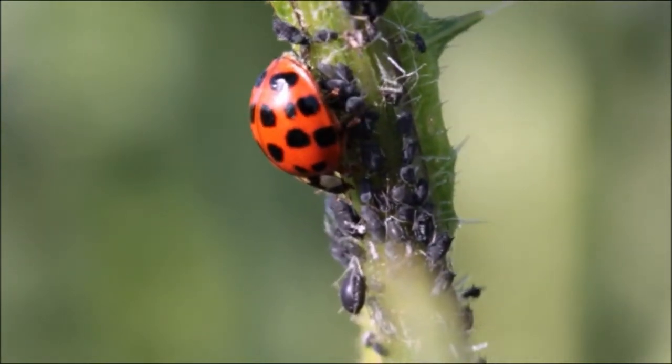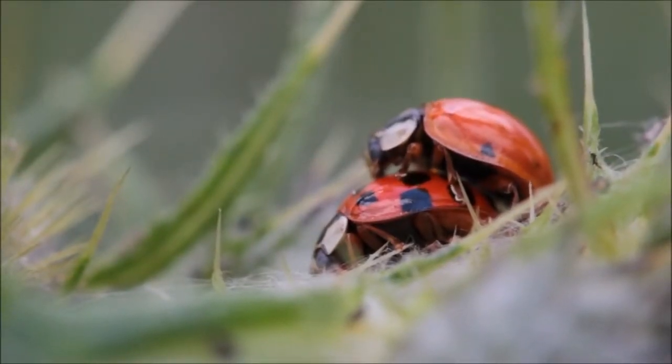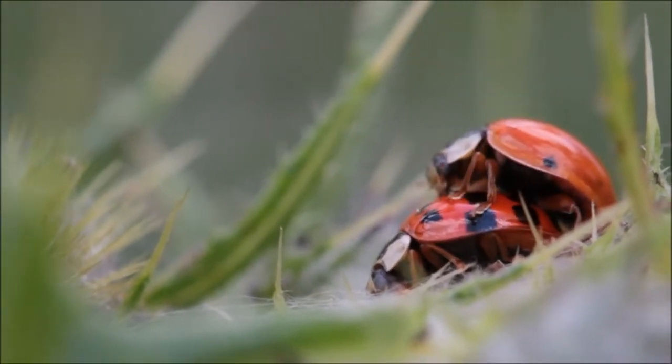Ladybug can produce up to 2,000 eggs in a lifetime. Some eggs are not fertile and they serve as food for fertile eggs. Ladybug can survive from a few to nine months in the wild.